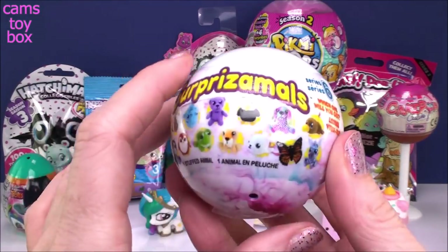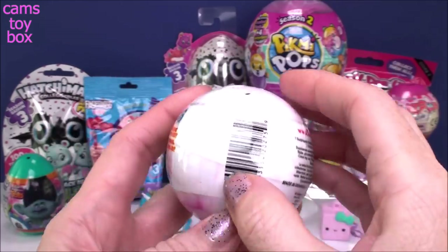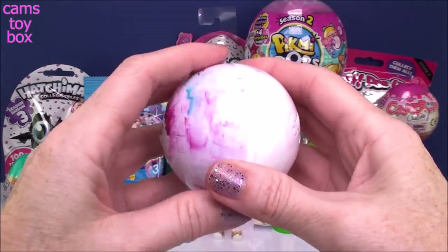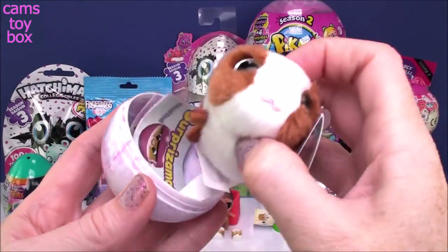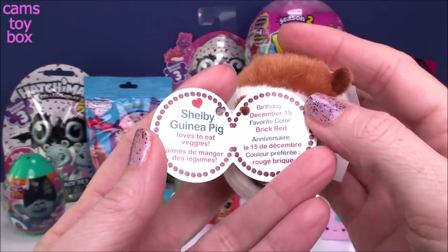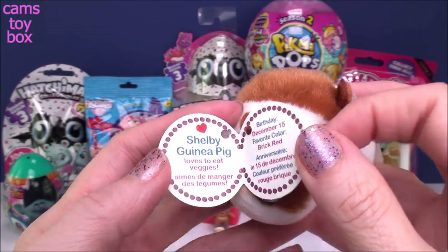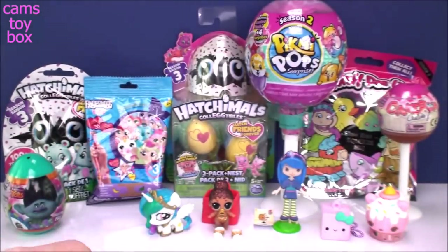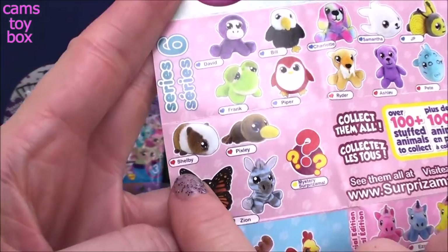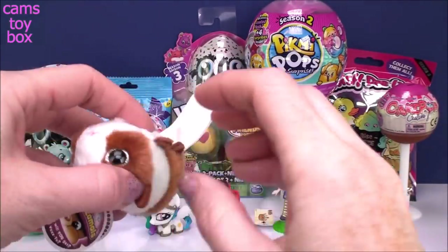Moving on — next is our Surprise Ball Series 6. If you guys have been watching my videos, you know I've been working on this collection really hard. I am trying so hard to get Anne the Butterfly. I can't believe how many I've opened and I never got her. Let's see what we get today. Not today either. Oh, look at this cute little guy — how sweet. What is he? Let's open his tag. It's a she, and it's Shelby the Guinea Pig. She loves to eat veggies. Her birthday is December 15th and her favorite color is brick red. She's got a red symbol, which means she is a rare one. Here's Anne that I've been trying to get — maybe someday, but obviously today's not the day.